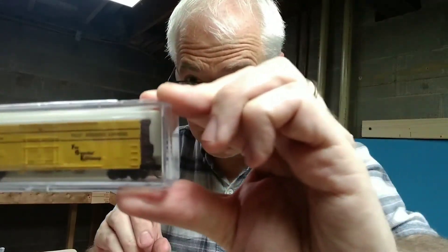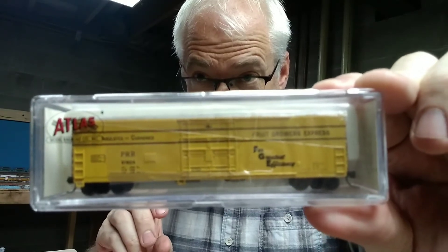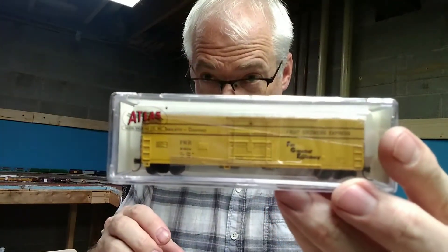Here's what it looks like — Fruit Growers Express 50-foot boxcar from Atlas. There's the end specs on it. It's number 33701. Looks like another good one. Can't wait to add it to the layout.